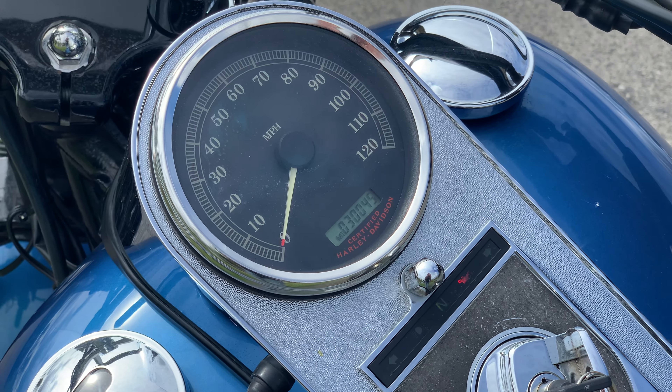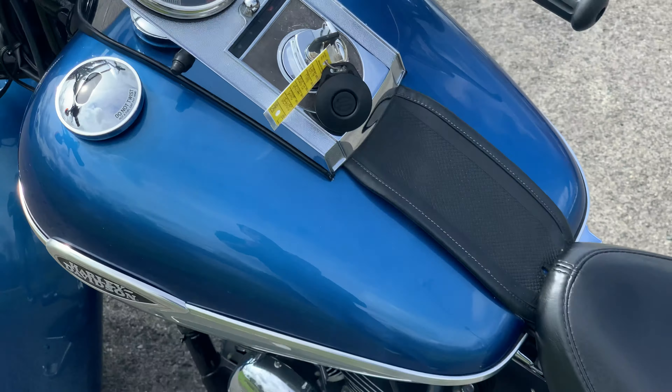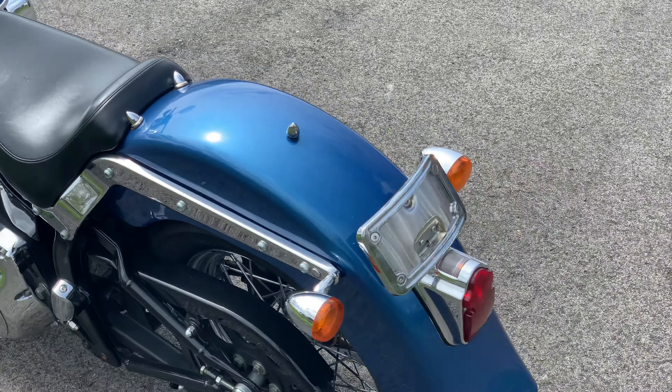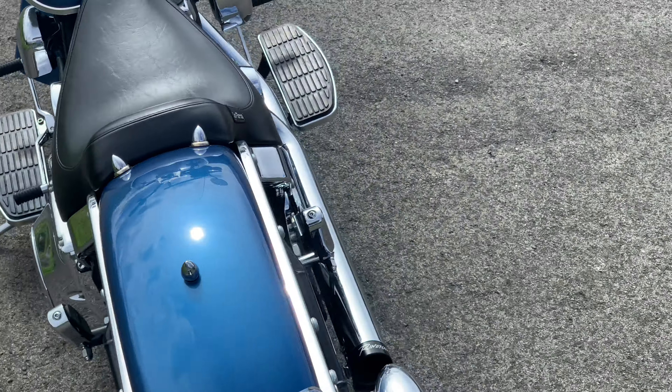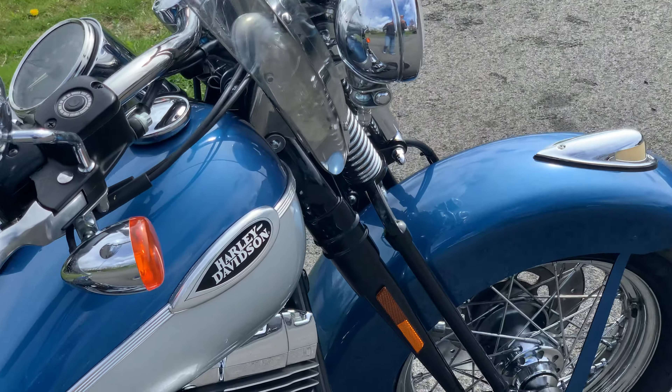This motorcycle has 30,045 on the odometer. Absolutely beautiful blue paint, silver bottom, two-tone, and some really nice add-ons and accessories.